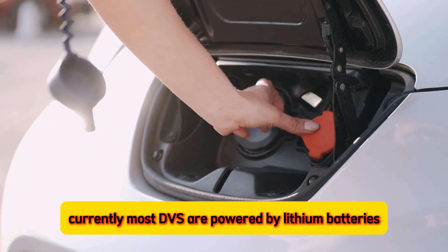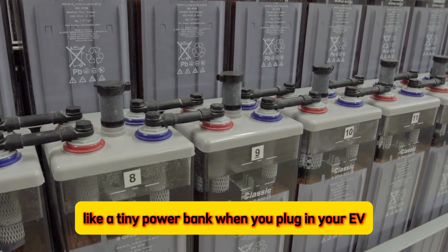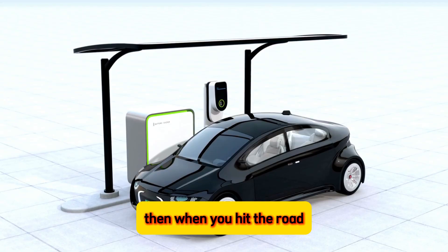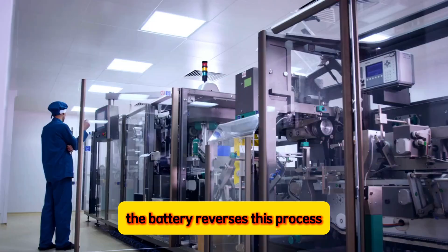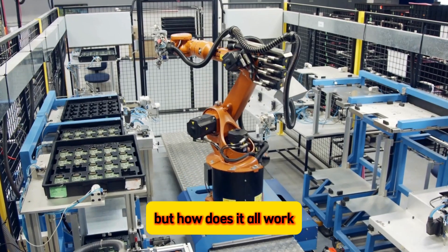Currently, most EVs are powered by lithium batteries. These rechargeable batteries work by storing energy like a tiny power bank. When you plug in your EV, electrical energy gets converted into chemical energy and stockpiled inside the battery. Then, when you hit the road, the battery reverses this process, changing chemical energy back into electricity to run your car. Pretty cool, right? But how does it all work?